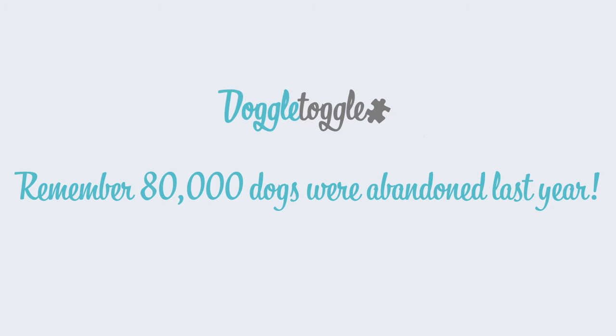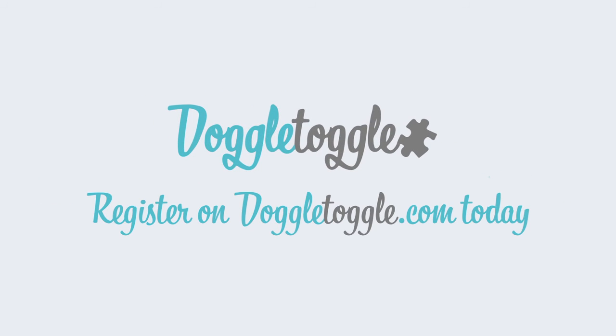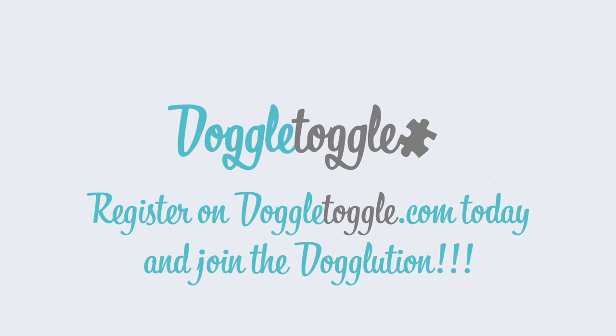So remember, 80,000 dogs were abandoned last year. Please consider your decision carefully and always look to re-home over buying. Register on doggletoggle.com today and join the Doggolution.